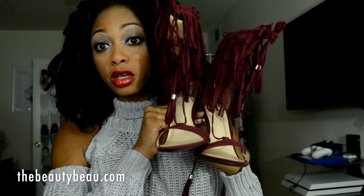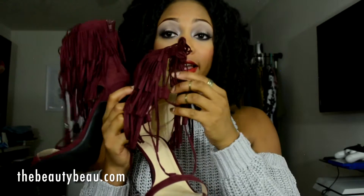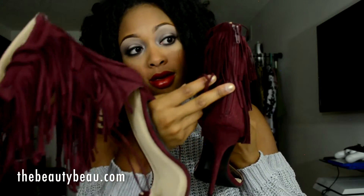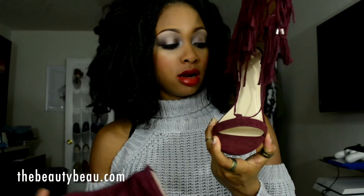I got two pairs of heels and two pairs of flats. I'll show you the heels first. These are my favorite — believe it or not, they're extremely comfortable. They are wine-burgundy and they have tons of fringe. They lace up and tie at the front, but you don't have to do that each time because there's a zipper on the back — you just unzip, slide your feet in, and go. They are single sole, not platform.